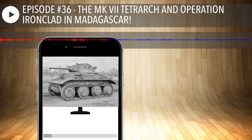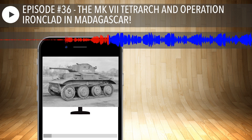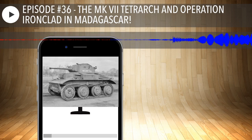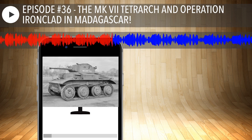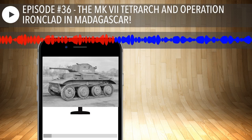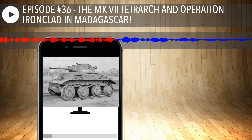The Tetrarch had a Meadows 12-cylinder petrol 165-horsepower engine with coil spring suspension. The operational range was about 140 miles or 230 kilometers. Its speed was about 40 miles per hour or 64 kilometers per hour on road, and about 28 miles per hour or 45 kilometers per hour off-road. Forty miles an hour on a smooth road is really good speed for a World War II vehicle, and even 28 off-road on a tracked vehicle — you're getting beat to death, but they were using it in combat.